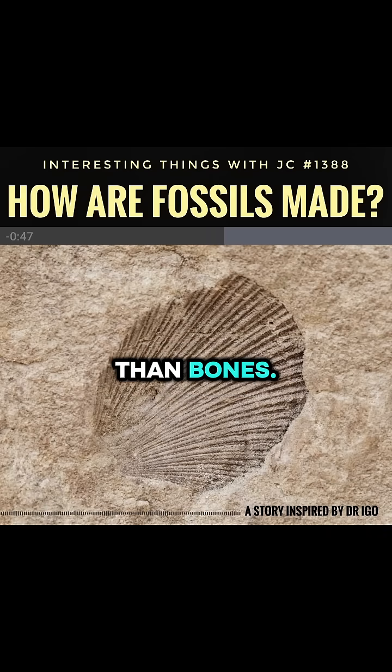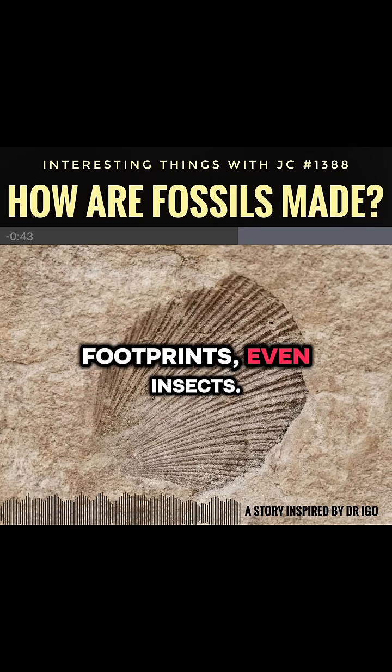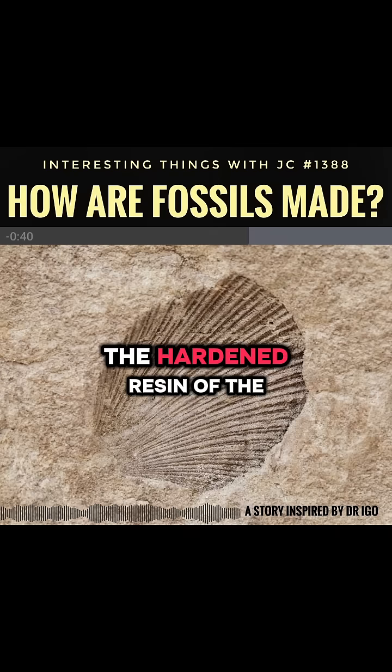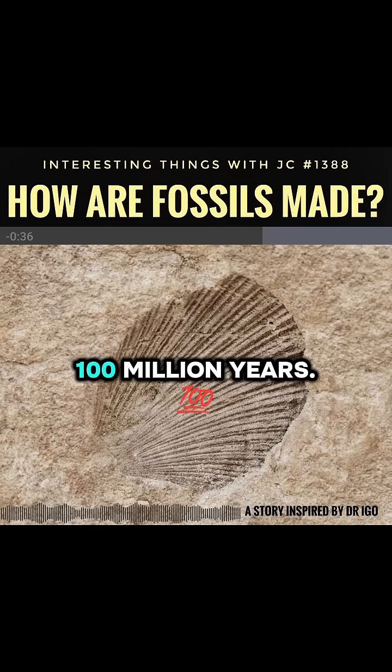Fossils can be more than bones. They could be leaves, shells, footprints, even insects in amber. The hardened resin of ancient trees can last for over 100 million years.